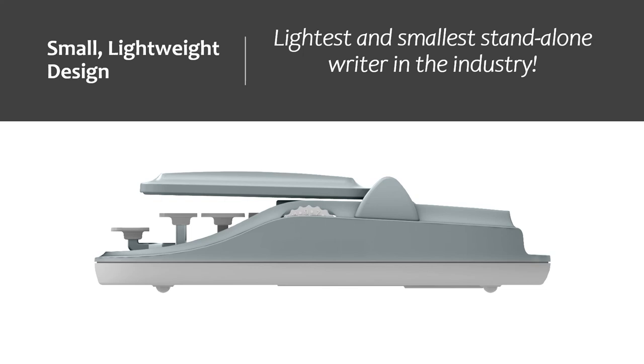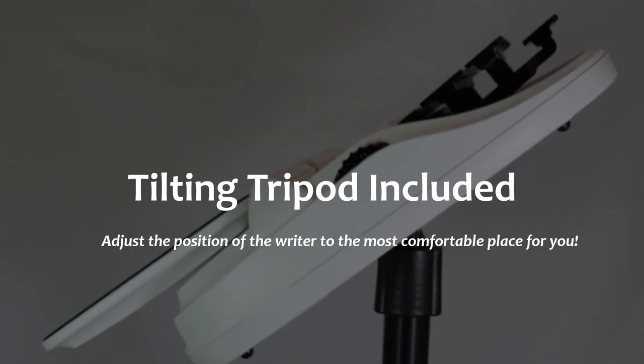At just two and three-quarter inches tall and weighing just over three and a half pounds, transporting the Luminex II is a breeze. But there's more to this slender design than just its ease of portability. The slim profile of the Luminex II allows you to position the writer closer to you than ever before. For the first time, you can sit comfortably back in your chair with your back supported and your arms resting at your sides, reducing fatigue and discomfort. Included with your Luminex II is a tilting tripod that allows you to adjust the angle of your writer to make sure your wrists are flat and you're in the most ergonomic position for you.